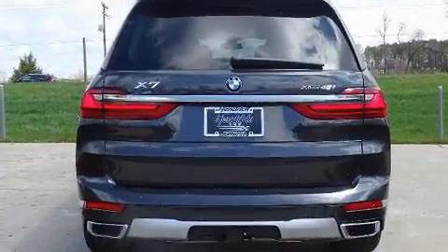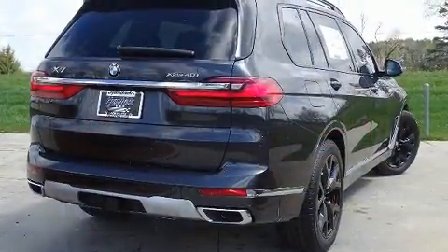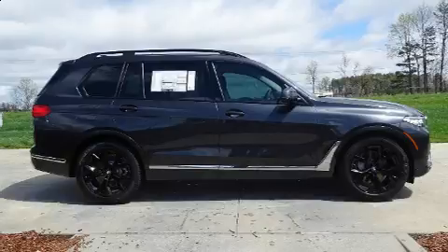This model accommodates six passengers comfortably and provides features such as heated front and rear seats, front and rear air conditioning, a power liftgate, and remote keyless entry.